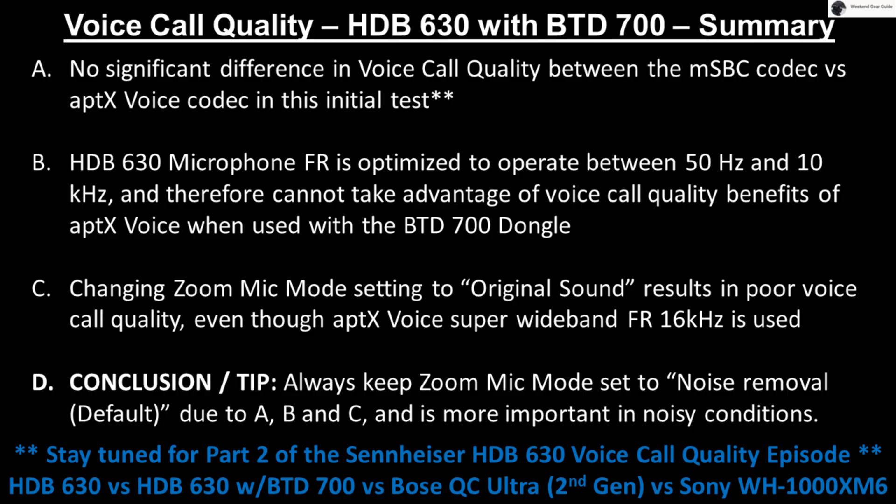So what do you think of the aptX Voice speech codec supported on both the HDB630 and the BTD700? Do you agree with the conclusion stated in this episode? Let us know what you think in the comments below.